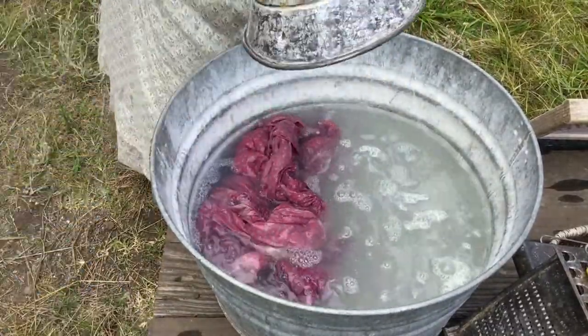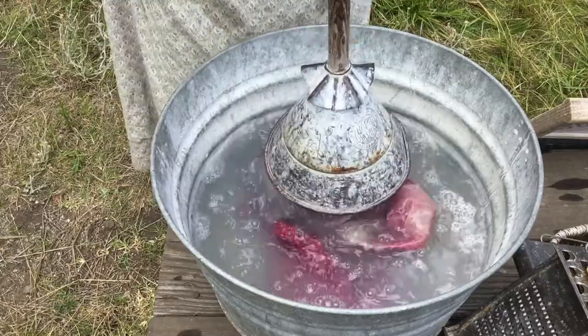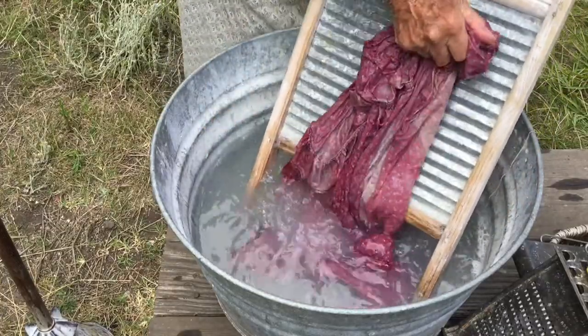We can push the dirt out with the rapid washer or agitator. Another way to push the dirt out is to use the washboard — push, push.